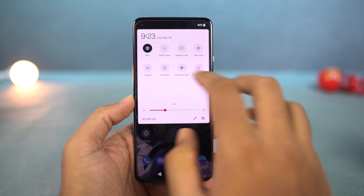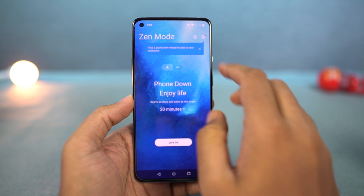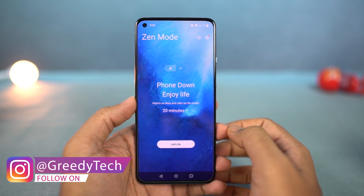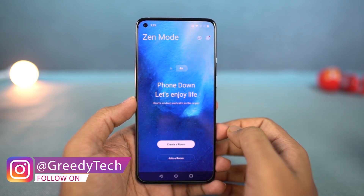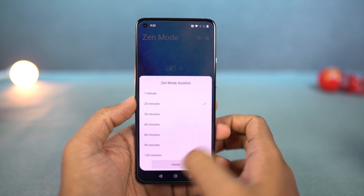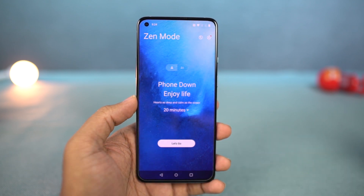Next, we have Zen mode. You can access it from the notification toggles, and once you enable this feature, it will literally not allow you to do anything for the next 20 minutes. Even if you restart your phone in those 20 minutes, it still takes you to Zen mode. If you want to meditate for some time or put your phone down for some time, just give this a try.